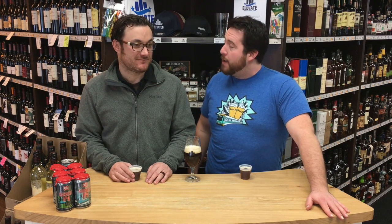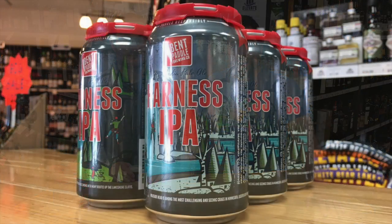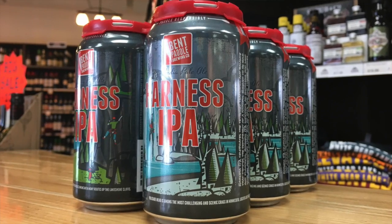Hello everyone and welcome back to First Sip here at Elevated Beer, Wine & Spirits. I'm Matt, this is Tom, and today we are going to be tasting a beer from the Northland of Minnesota, up in Duluth. We've got Harness IPA from Bent Paddle Brewing Company. Tom, tell us about Bent Paddle and about Harness.